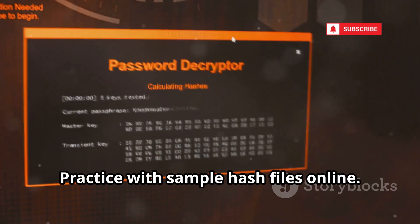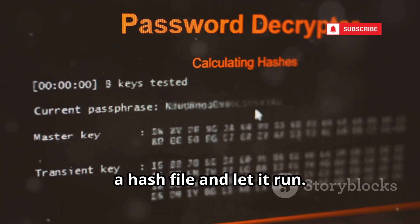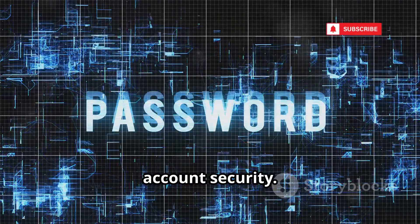Practice with sample hash files online. The command-line syntax is simple — just point John at a hash file and let it run. Watching a secure password get cracked in seconds is eye-opening. It's a must for understanding real-world account security.